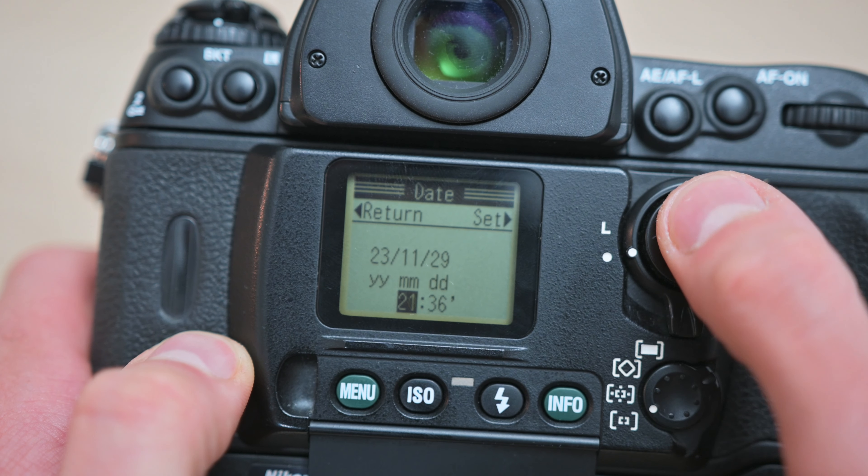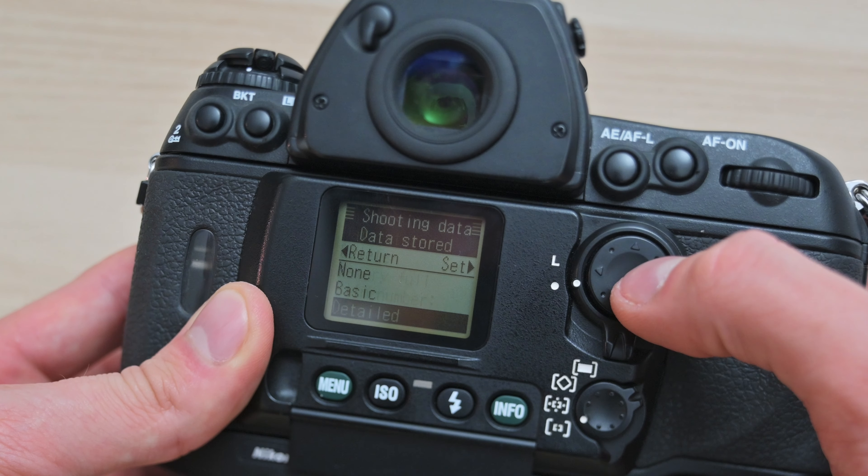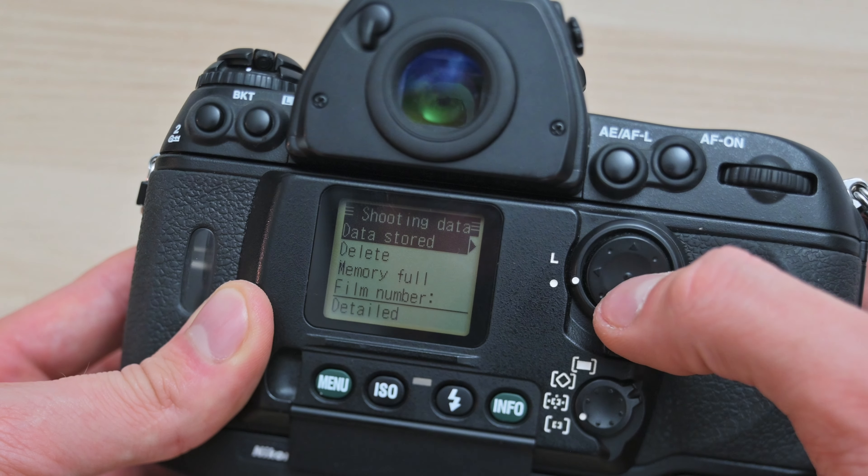On digital cameras this is easy, just set it in the menu. But on film bodies like the F6, there is no time zone option, or I couldn't find it in the menus, so I just set the time itself to match the local time. I also make sure to clear the F6's memory and set it to record detailed metadata internally, because this is important later.